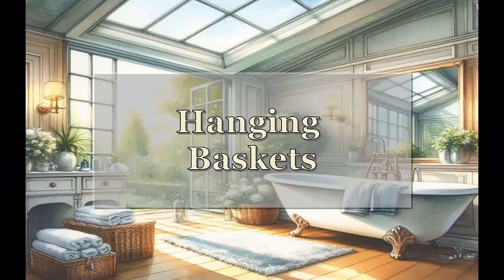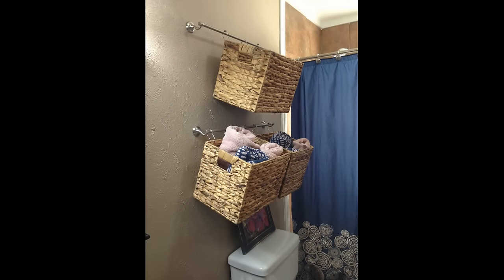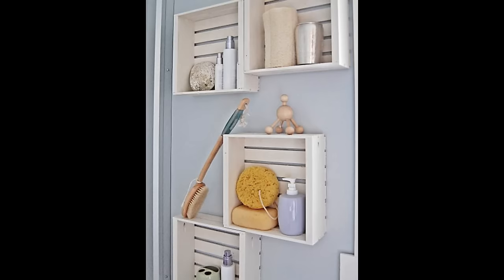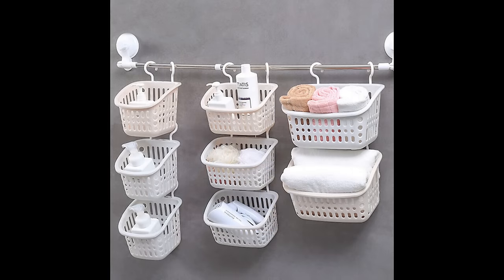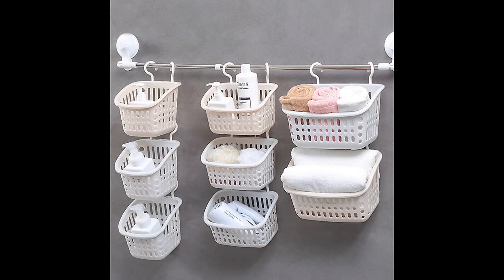Another inexpensive way to add storage is to hang baskets. You can use these to store towels, toilet paper, basically any bathroom essentials, as long as they're pretty lightweight. You could also add small wooden boxes or baskets — this would create a shelf and storage on the inside. And don't forget about the space where hanging racks are, because you could always hang lightweight baskets from there to really maximize storage.